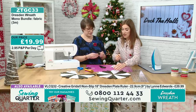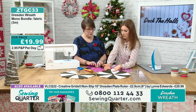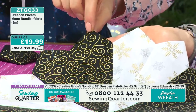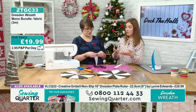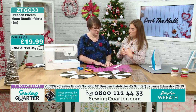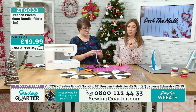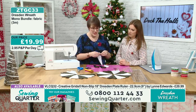That one there is the mono bundle — you get three fabrics in there, but this is just using two, so you still have a metre of fabric left over in a different colourway. You could mix and match three fabrics, or like the other one that used six fabrics. This mono bundle is the most popular this morning — ZTGC33 at £19.99. That's good value: three metres.